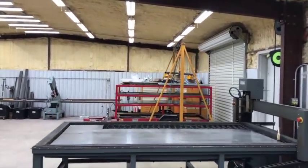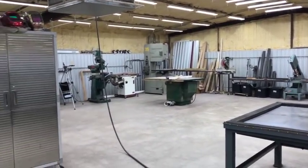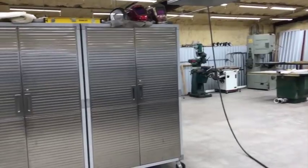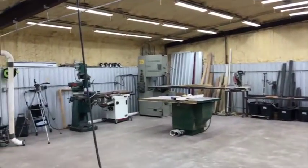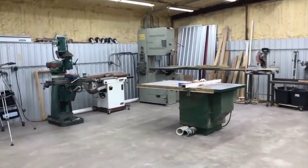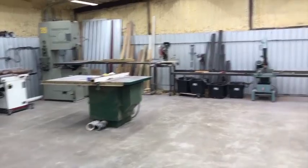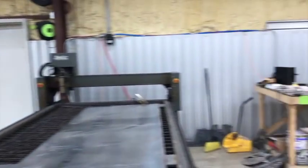Hey, good morning guys, it's Gary coming back to you from the Old Barn Homestead. It's Monday morning and I spent some time this weekend cleaning up. I think the last several videos I started out by saying I got a mess in here — if you don't stay on top of it, it's so easy to get it out of control.